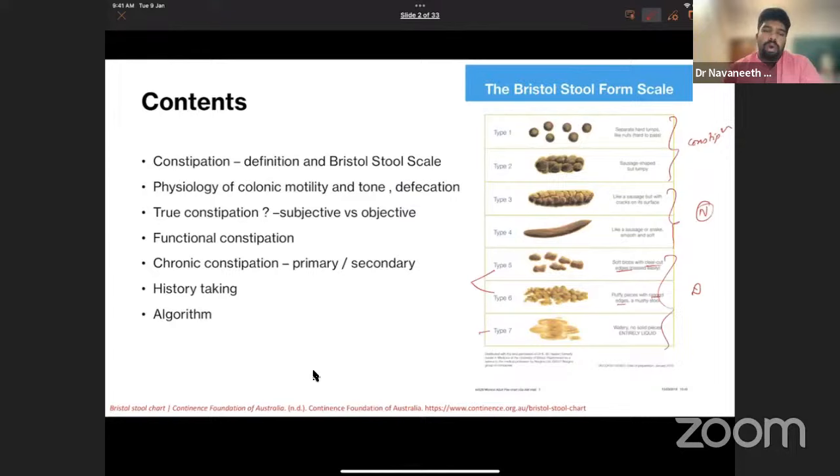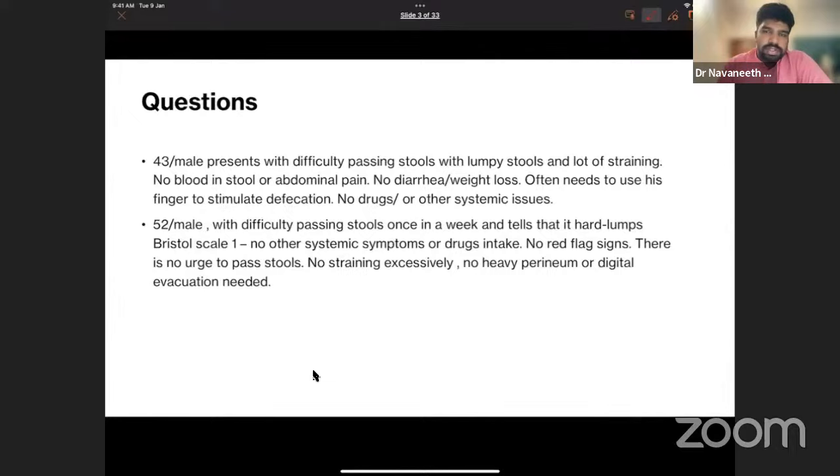Here is a 43-year-old male with difficulty passing stools, lumpy stools, and a lot of straining. No blood in stool, no abdominal pain, no diarrhea or weight loss. He often needs to use his finger to stimulate defecation. No drugs or systemic causes. A second patient is a 52-year-old male passing stools once a week with hard lumps (Bristol type 1), no systemic symptoms, no red flag signs, no urge, no straining, and no digital evacuation required.